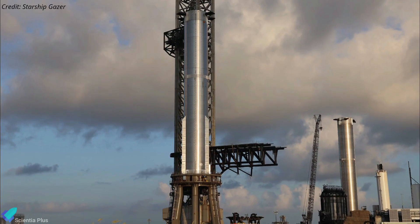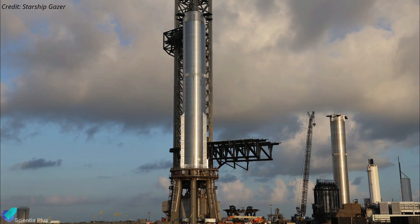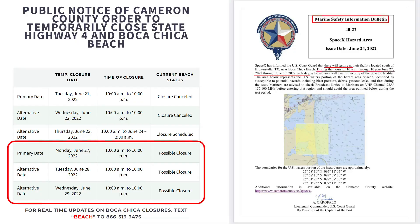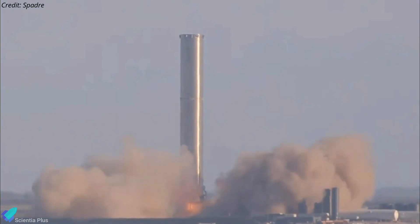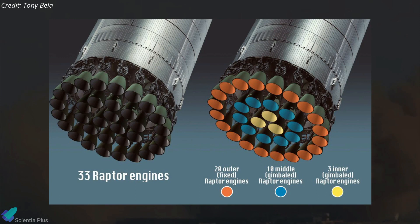SpaceX can prepare the prototype for the static fire test campaign once it is fully secured by the launch mount's 20 hold-down clamps and connected to ground systems. Static fire tests will begin as early as Monday, June 27. The number of Raptor engines that will be involved in the first ever static fire test of Booster 7 is currently not confirmed; however, SpaceX may begin with the inner three engines before moving to the middle 10 and then the outer 20.